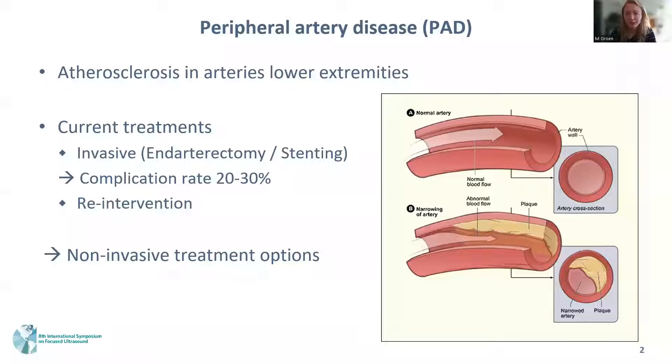The patient population I will talk about are patients with atherosclerotic plaques within their lower extremities. The plaques cause narrowing of the artery, thereby limiting blood flow towards the legs. Current therapies include invasive procedures such as endarterectomy or stenting, which have quite a high complication rate of about 20 to 30 percent.